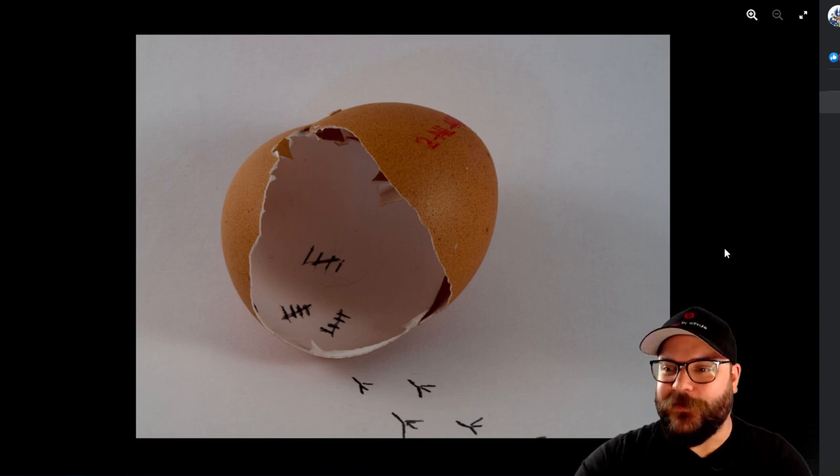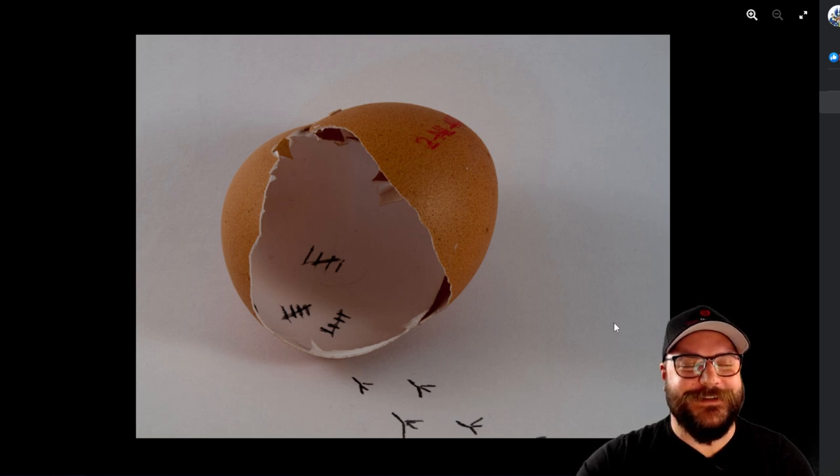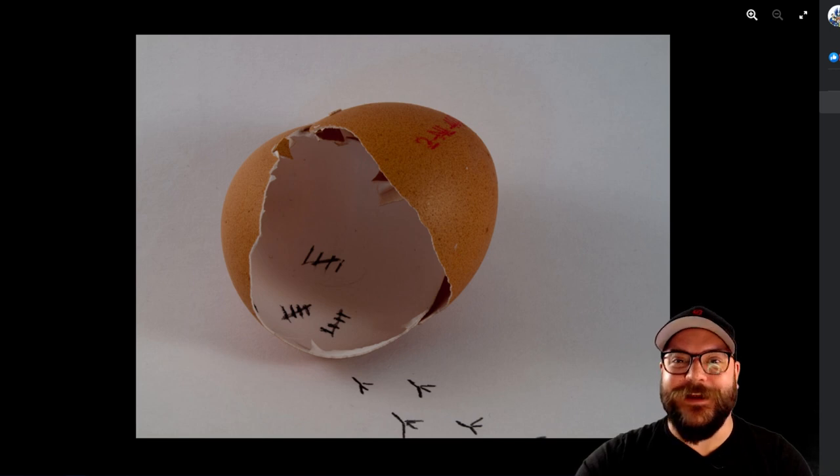Next up we've got a little bit of a fun one — Wilm's photo. Remembering that theme of new life, it looks like the chick has hatched after spending at least 15 days in captivity inside the egg. Very well done on a little whimsical shot there from Wilm, thank you for your entry.